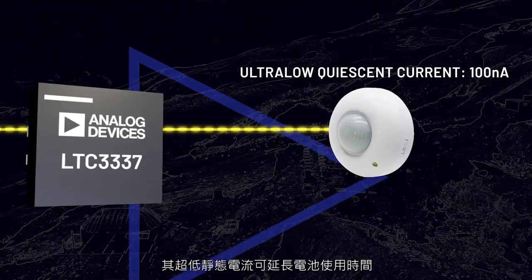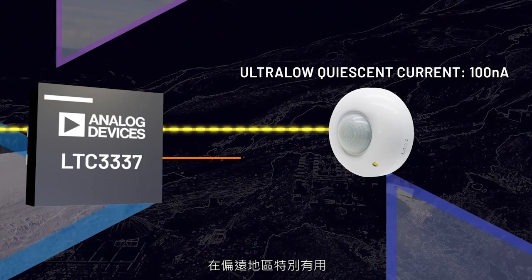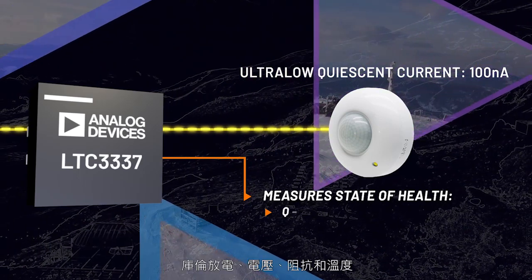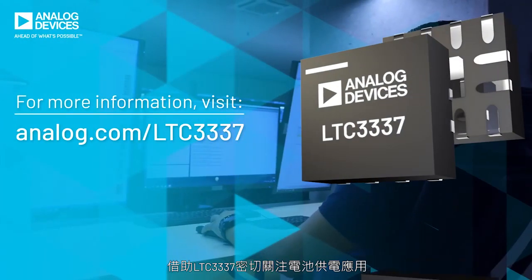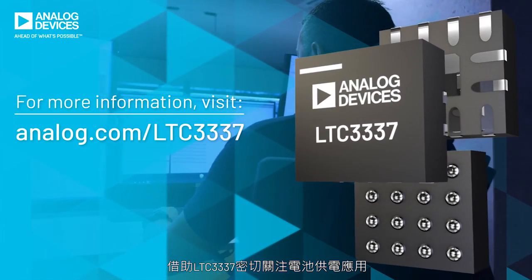Its ultra-low quiescent current delivers longer battery run time, especially helpful in remote locations, while measuring all important state-of-health variables: Coulomb discharge, voltage, impedance, and temperature. Keep an eye on your battery-powered applications with the LTC3337.